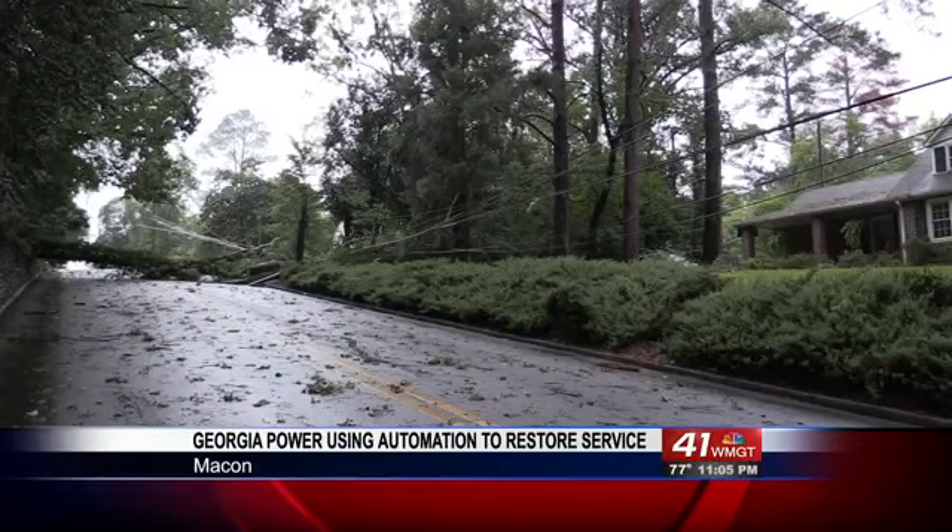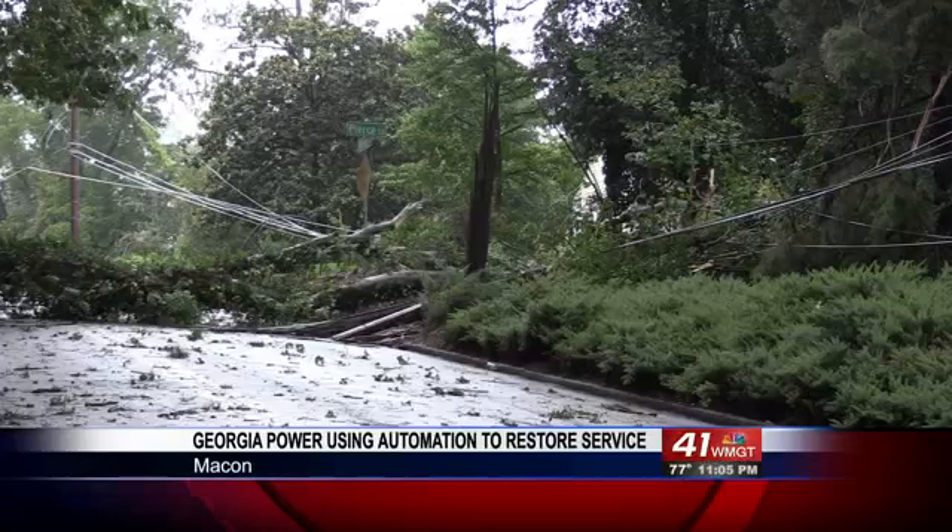Recent thunderstorms usually means downed trees falling on power lines, knocking out electricity.